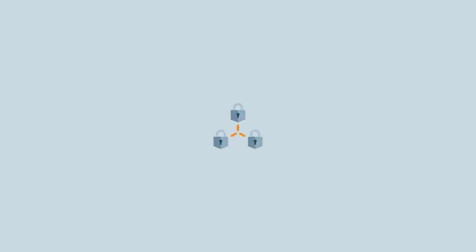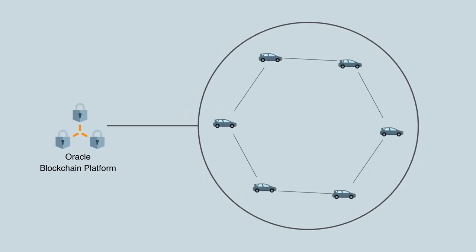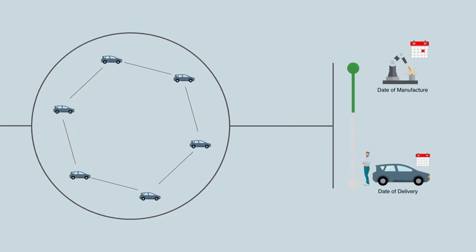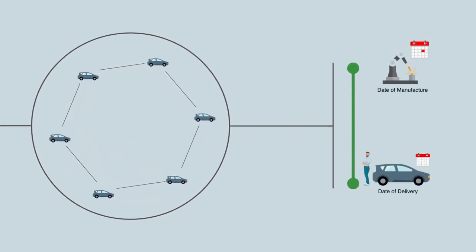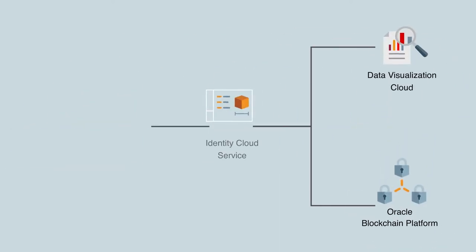The solution makes use of Oracle Blockchain Cloud Service to create distributed ledgers with immutable records across the supply chain. Parts are tracked right from the date of manufacture till they reach end customers. We also leverage Oracle Data Visualization Cloud Service to deliver insights and pixel-perfect reports, and Mobile Cloud Service to quickly build, deploy, and manage the mobile application showcased in the demo today.